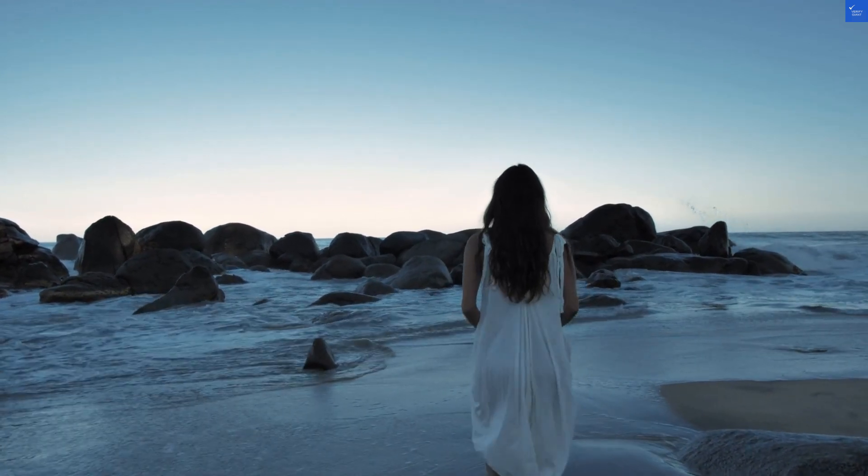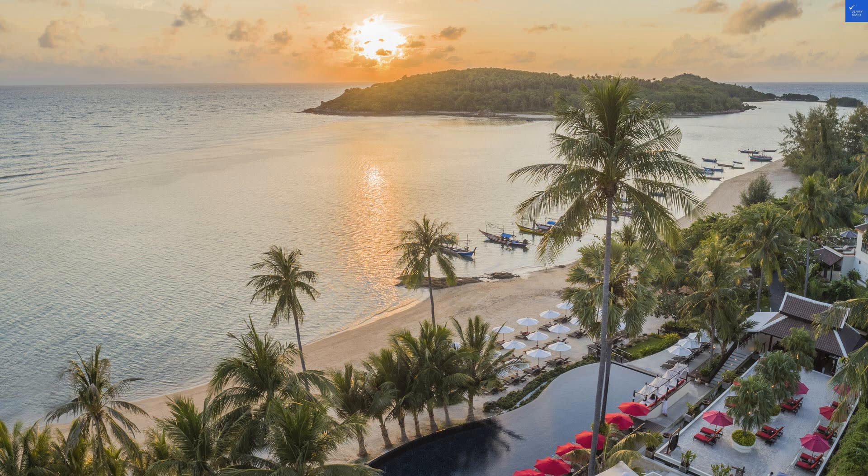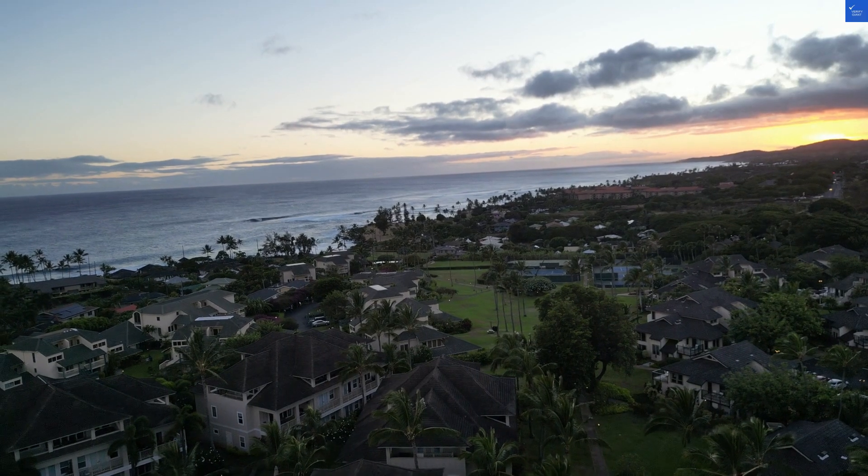So, is the Samui Island Beach Resort worth visiting? Nope, it's not worth it. Keep searching, folks — there are better options out there.